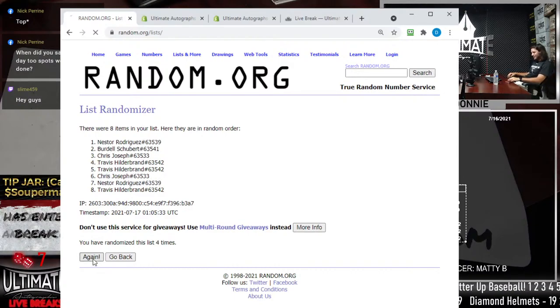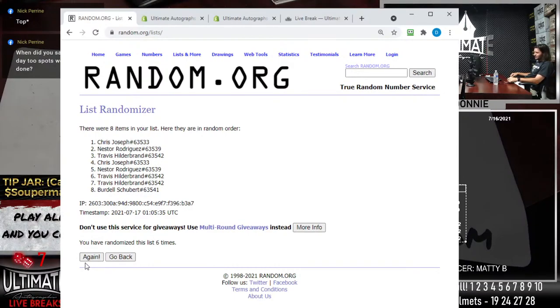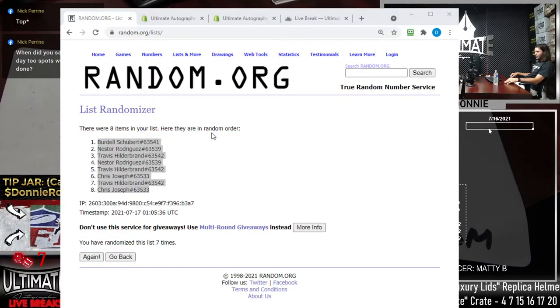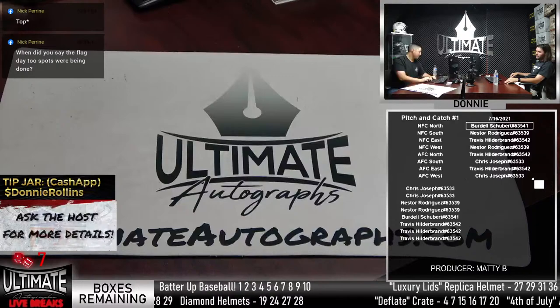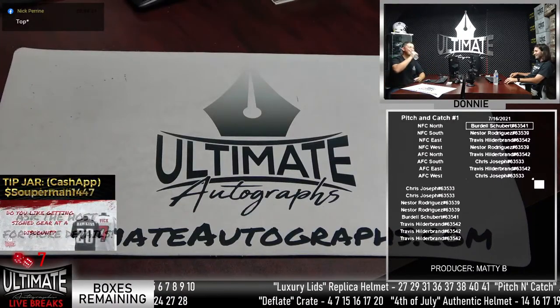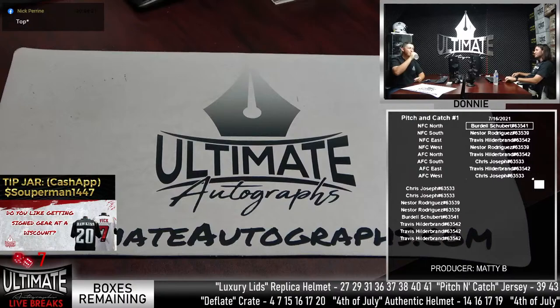Let's have some fun in here. They announce they'll open an autographed jersey box, thanking Tyler or Travis Hildebrand for closing that series out.